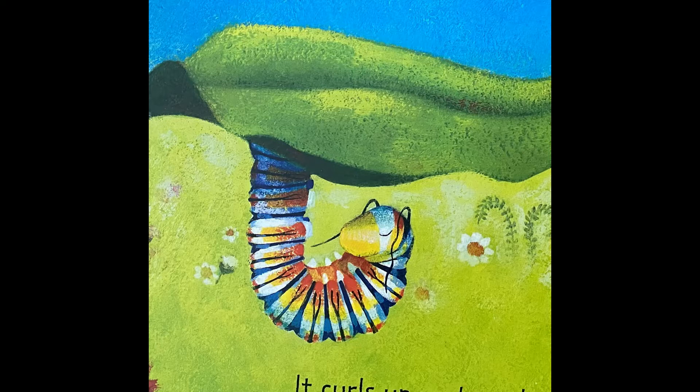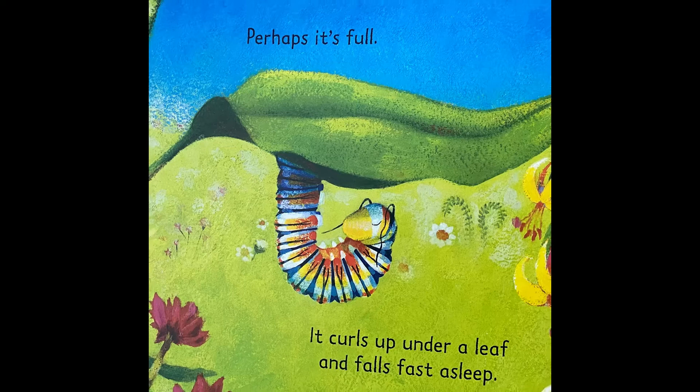One day, the caterpillar stops eating. Perhaps it's full. It curls up under a leaf and falls fast asleep.